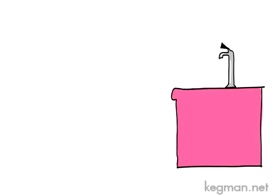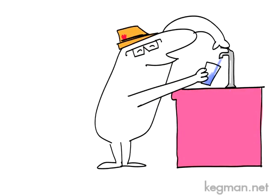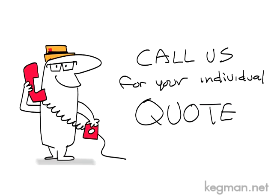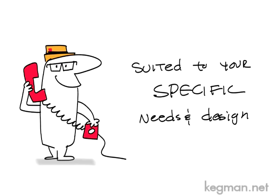Now you're in the seltzer business! Your customers will love you! It looks complicated, but it's really simple to put together and use. Call us today for your individual quote suited to your needs and your specific designs.